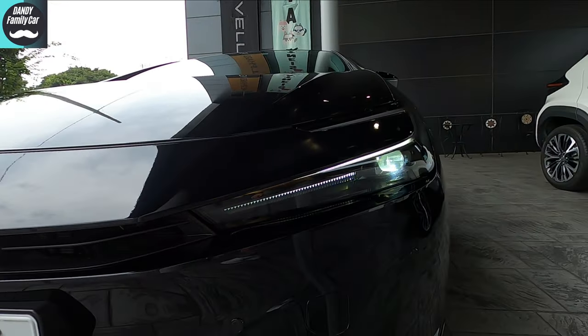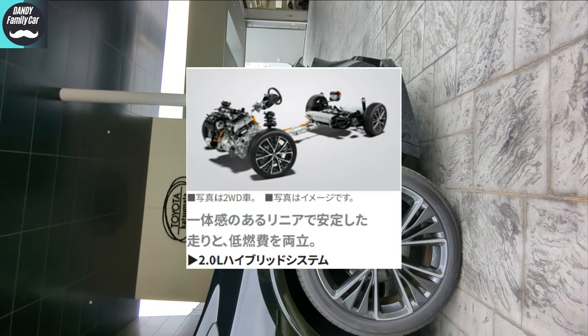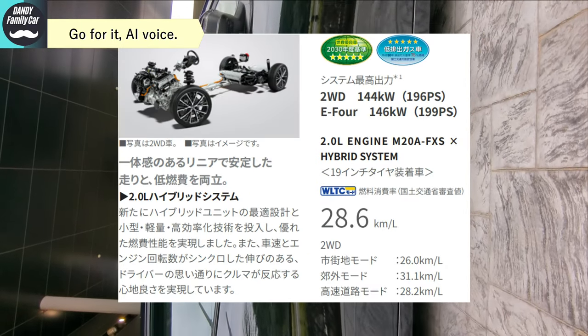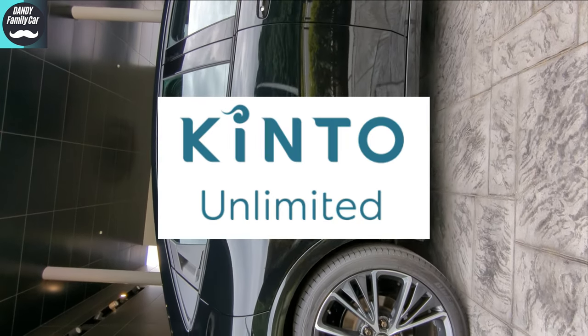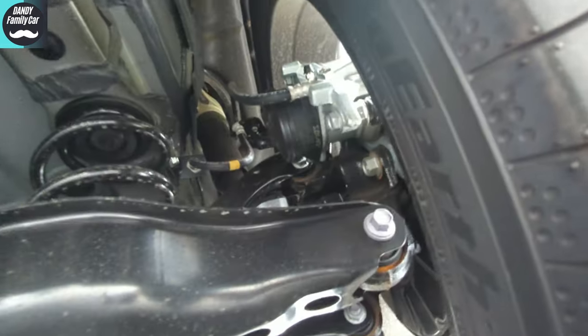I forgot to check the engine compartment — my bad! Sorry about that. The powertrain lineup consists of three options: 2.0L hybrid, 1.8L hybrid, and PHEV. The driving options are either FF or E4. The grades available are Z, G, U for Kinto, and X for corporate use. The suspension system consists of struts at the front and double wishbone at the rear. I'll talk more about the ride comfort in the test drive section.